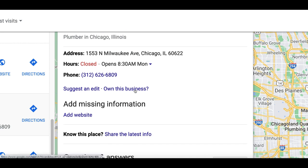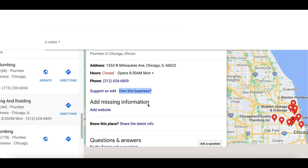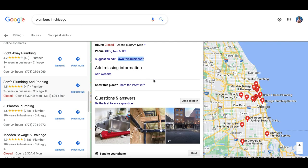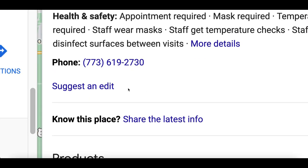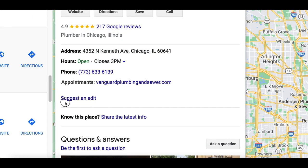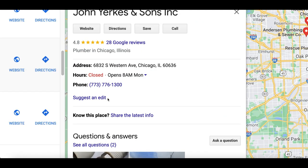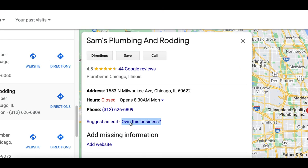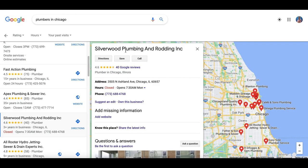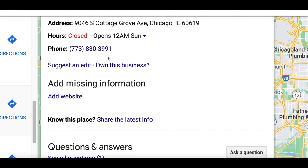I just found three businesses that don't have a profile set up. Whenever you click on a business name, you're going to see two things: 'suggest and edit' and 'own this business.' You're going to look out for 'own this business' — if you see that, it means a professional profile hasn't been set up. If it only says 'suggest and edit,' that one already has a professional profile. I found: Sam's Plumbing — 'own this business,' Silverwood — 'own this business,' and East Side Plumber — 'own this business.'